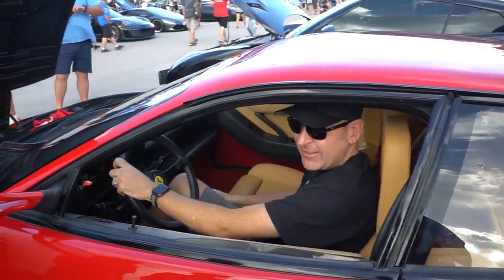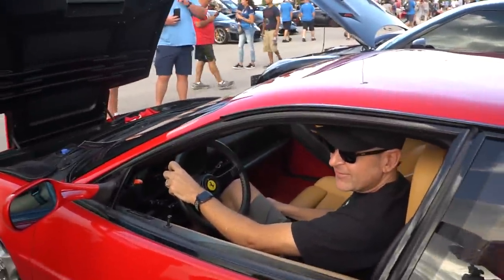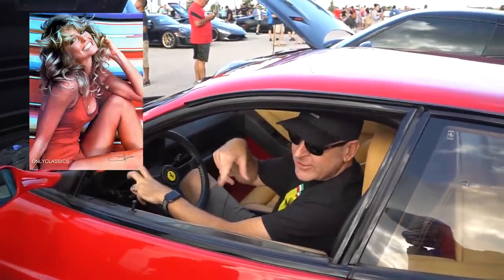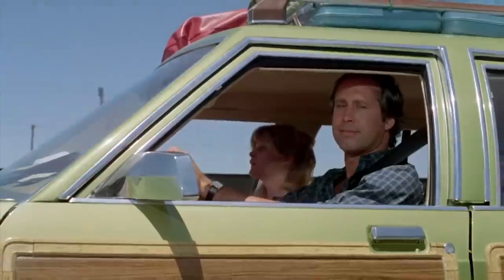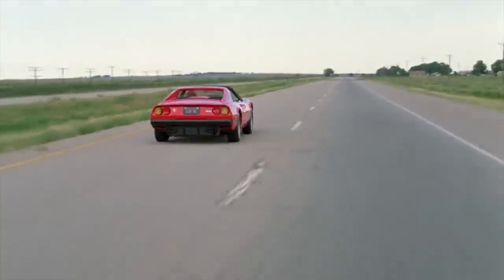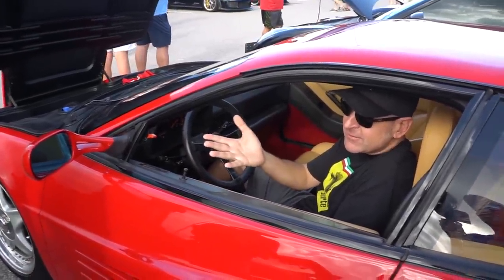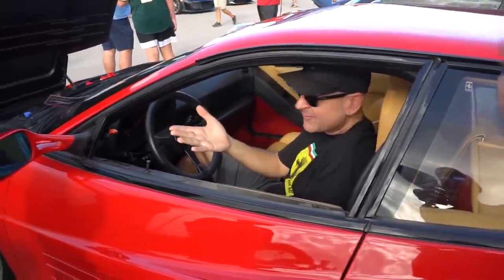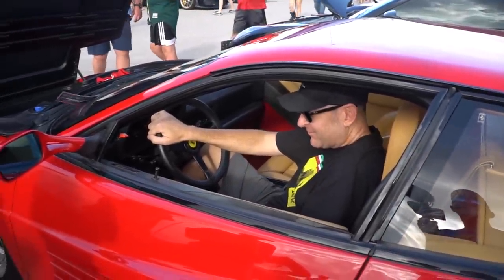Girls, what do you think — should daddy get one of these? One says yeah, one says I don't like it, it's too old. When daddy was a kid, daddy had a Farrah Fawcett or Christy Brinkley poster on top of his car. This is what I aspired to buy — this is the dream. Is Christy Brinkley an actress? She's a model. Farrah Fawcett — yeah, that was the other one.